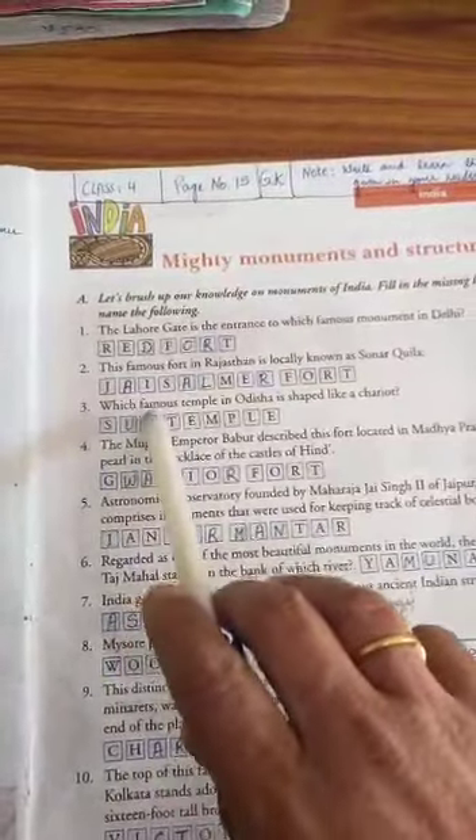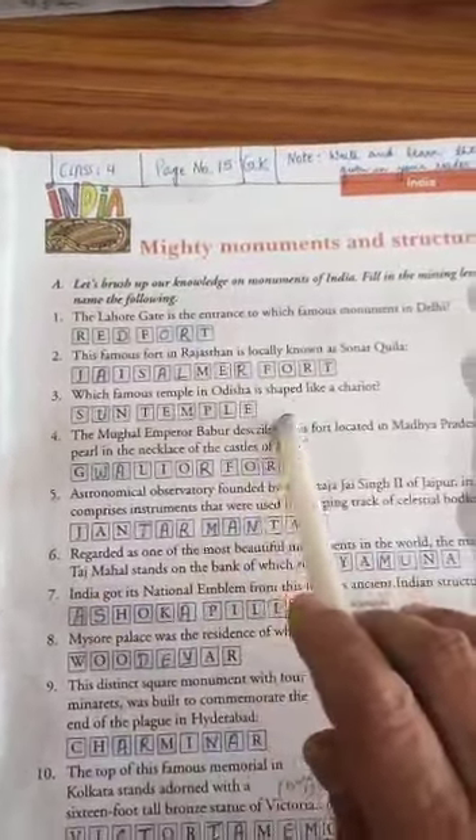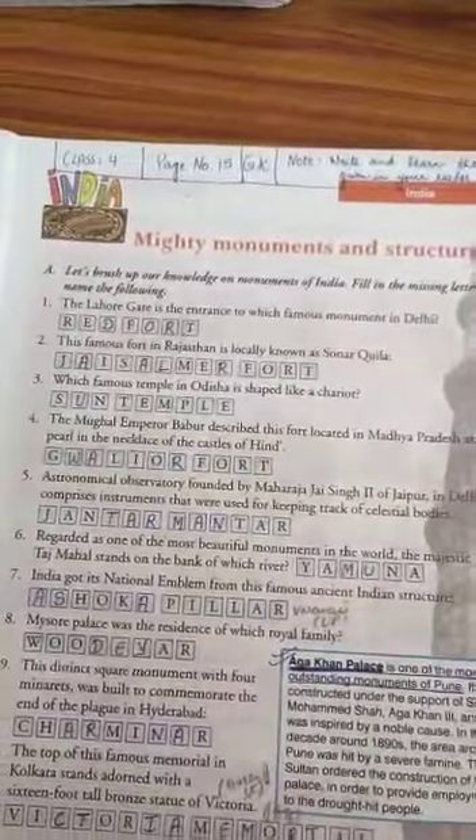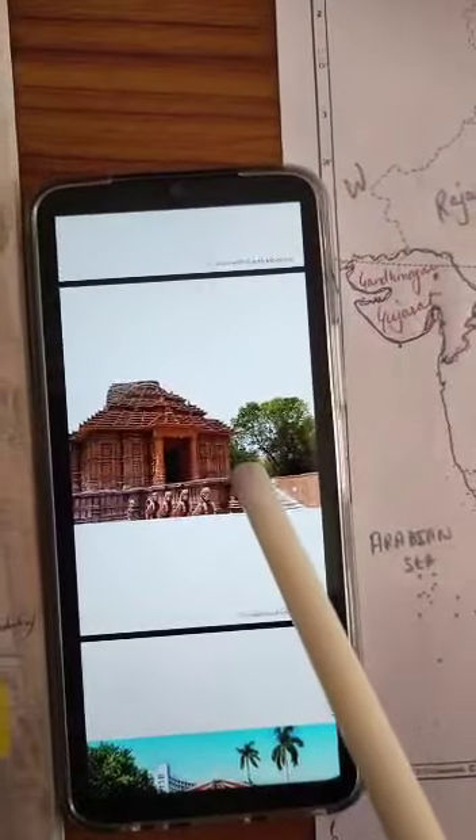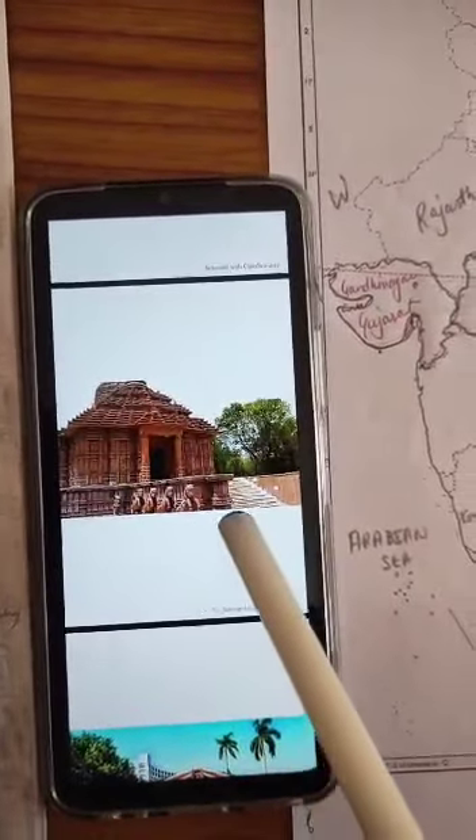Number three: which famous temple in Odisha is shaped like a chariot? That is the Sun Temple. It is shaped like a chariot with horses running it — statues are made like that. In Hindi we call it Rath-like.